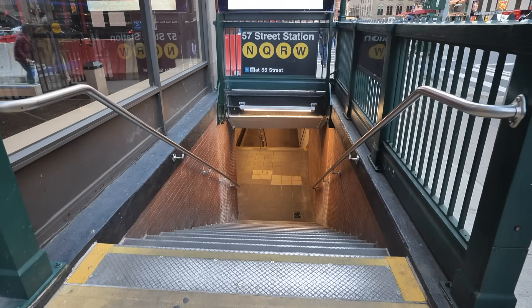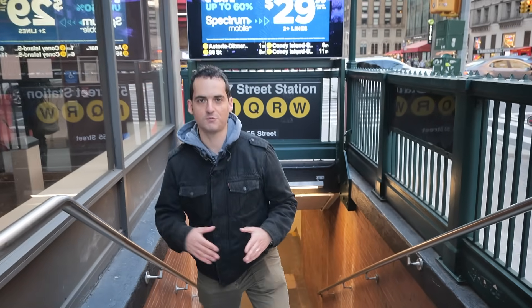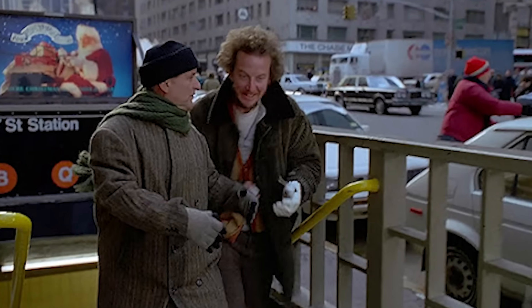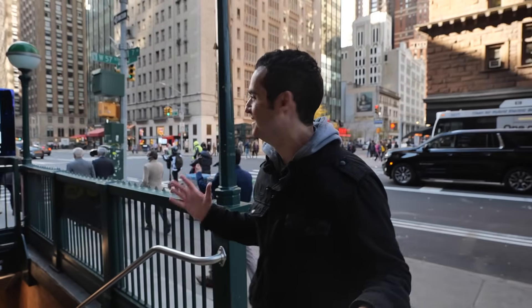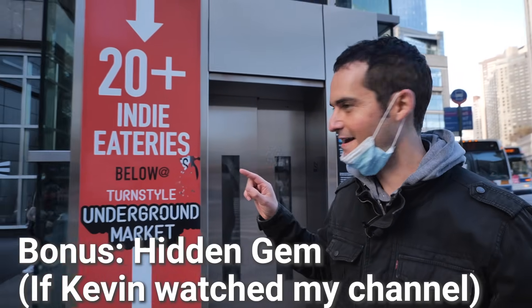This subway station may look familiar — this is where Harry and Marv came up to midtown on the N or Q train and discussed how they were going to change their name from the Wet Bandits to the Sticky Bandits. It looks exactly the same as it did in the movie, so this is actually kind of surreal for me.